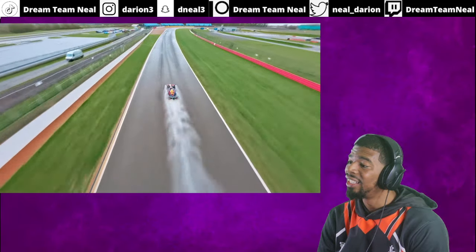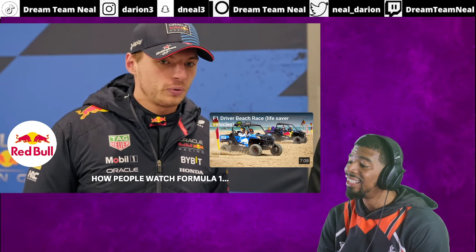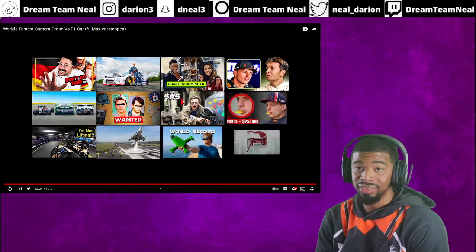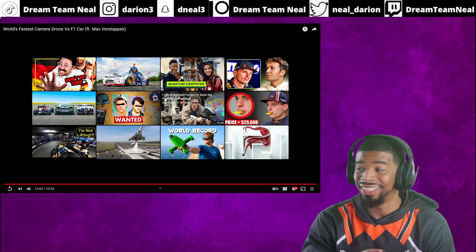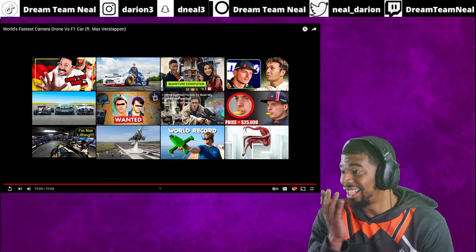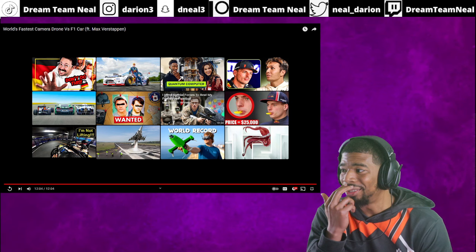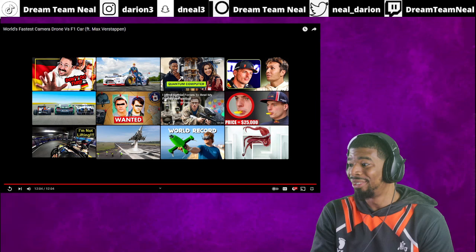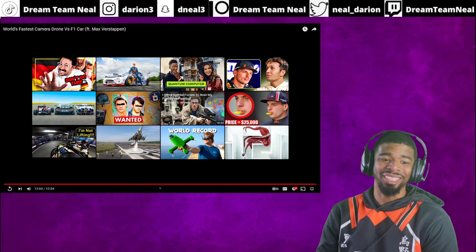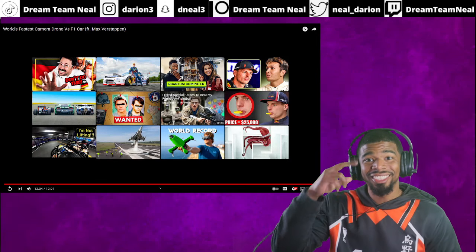Bit of a shame with the rain — next they need a full speed dry lap. But sure, this can change how people watch Formula One. I would much rather watch it from that angle — that is crazy. That angle is just super freaking dope. Make sure y'all subscribe, ring the notification bell, and hit the video thumbs up. See you — Didier out.